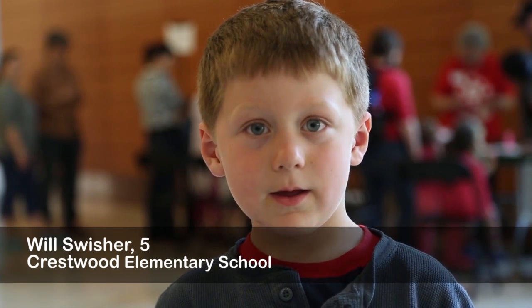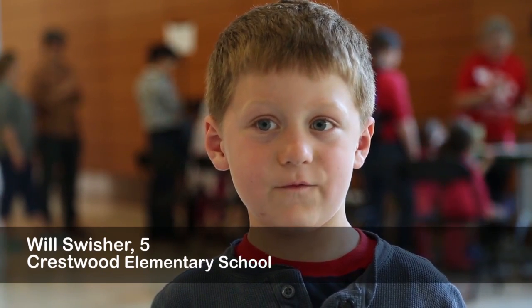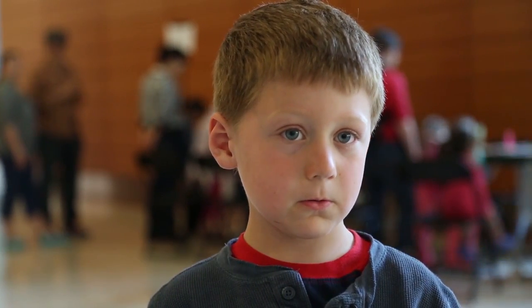My name is Will and I am five years old. My science question is: how do hovercrafts work?